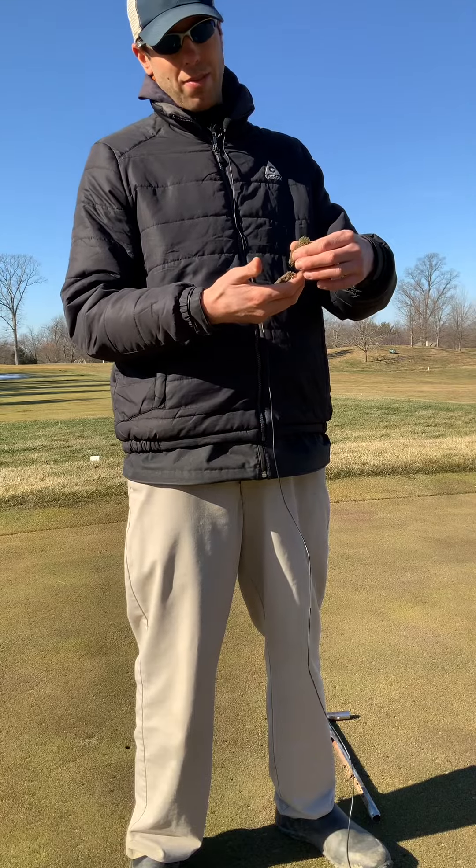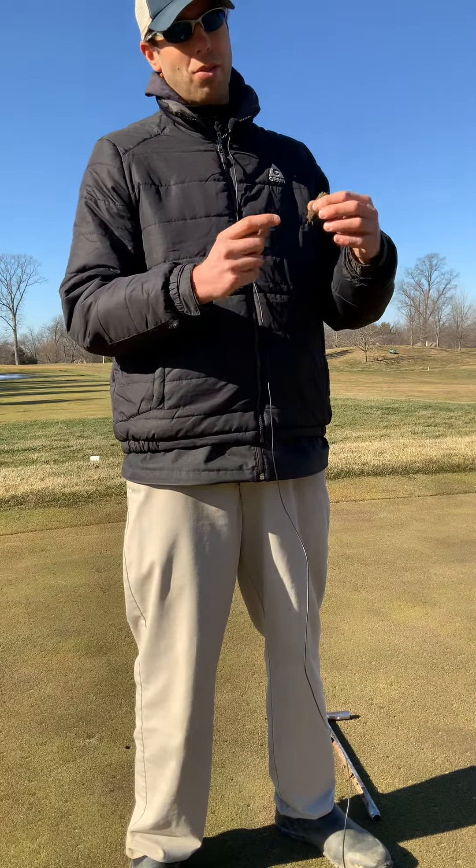Instead of having four-inch roots, we only have one-and-a-half-inch roots. That is what we look for on a day like today — even though it is mild, mid-40s — until this entire soil profile column is completely thawed, we would continue to keep the golf course closed.